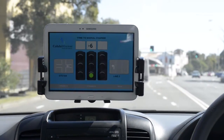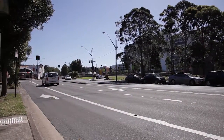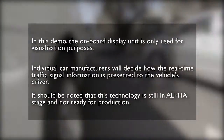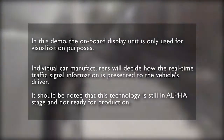The DSRC range was more than acceptable.